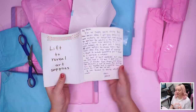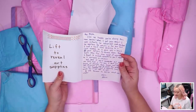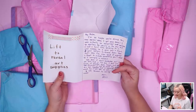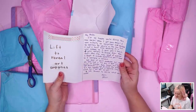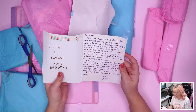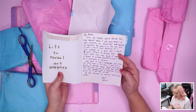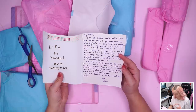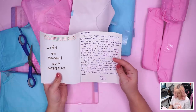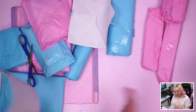Okay, this looks like the letter. Look at the glitter! Oh, 'lift to reveal art supplies' — we don't want it spoiled so we'll check that after. 'Hey Bailey! I'm so happy you're doing this new series. I had a hard time sticking to a color scheme so I gave you a bunch of color options to choose from. I'm also kind of worried I forgot to include something you'll need, so I apologize in advance.'